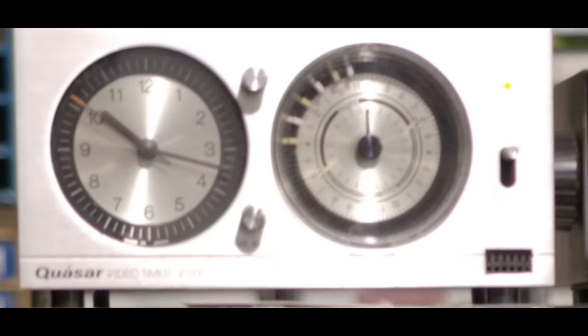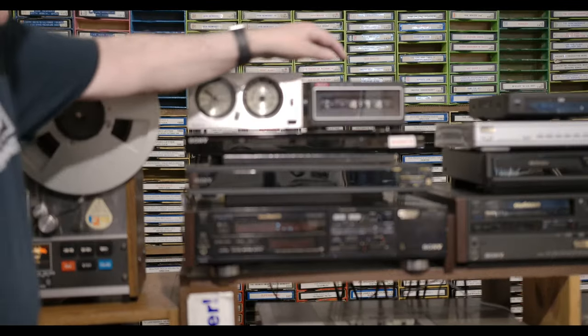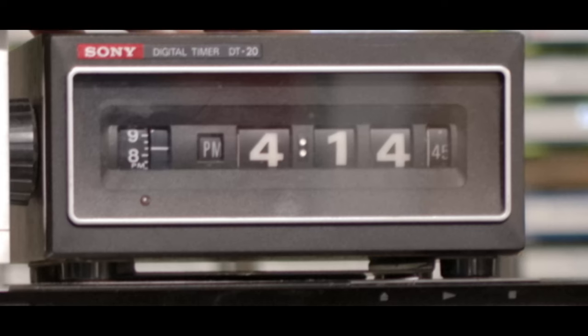This is the clock timer to the Quasar time machine that I also have in this video room. I finally got a working timer, the DT20, which goes with the first Sony Betamax deck, the SL7200. This was the $40 accessory.